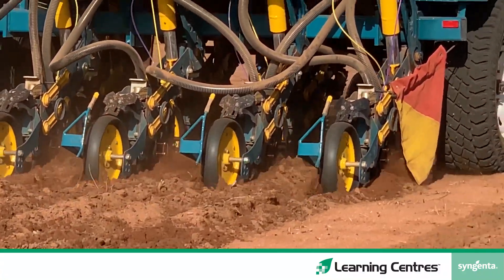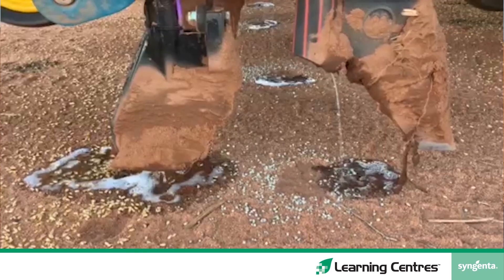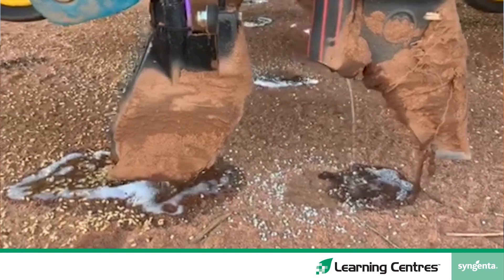We've deep-banded 110kg to the hectare of KSTART 10 trace compound fertiliser. We've also deep-banded 80 litres to the hectare of UAN which contained 400ml of a uniform in-furrow fungicide. We've seeded 80kg to the hectare of mace wheat and injected in the seed row 100 litres to the hectare of water containing 3 litres to the hectare of SE14 soil wetter.